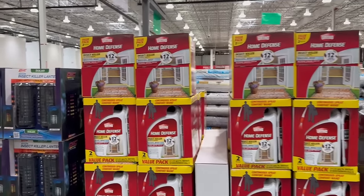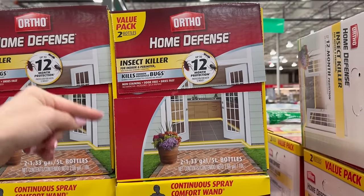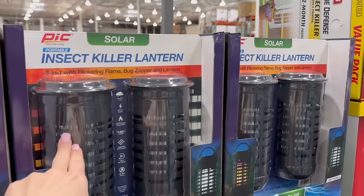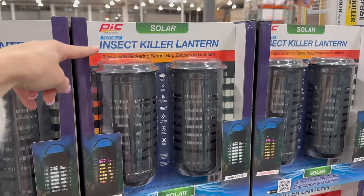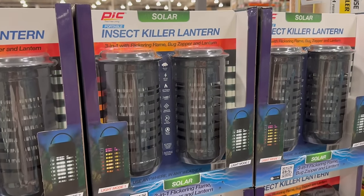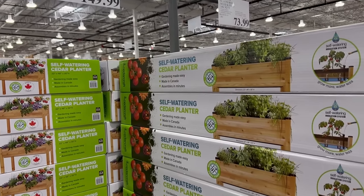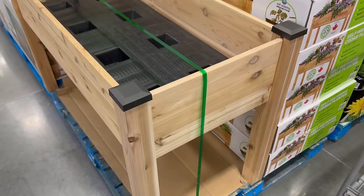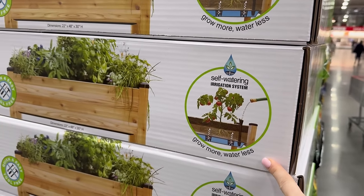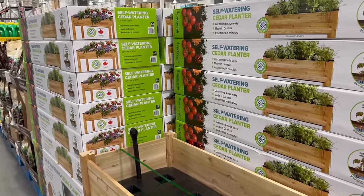My $30, if I had to choose to spend it on something for outdoors, would be on this home defense insect killer. Living in Texas, the bugs are just insane sometimes. For $35 we also have a two-pack of insect killer lanterns that are solar powered, flickering flame, bug zapper — I don't like the zapper thing though; I would just rather have them go away silently. If I ever acquired the motivation to plant my own garden, it would for sure be in something like this for $150 because it has a self-watering irrigation system and it's off the ground, so you don't have to worry about critters getting after everything.